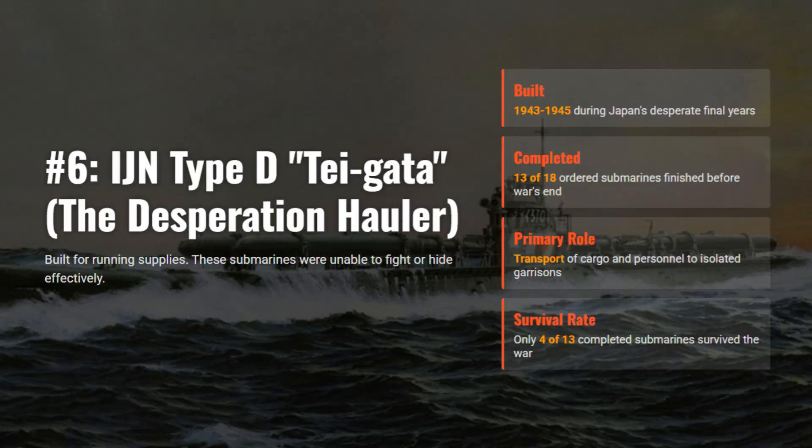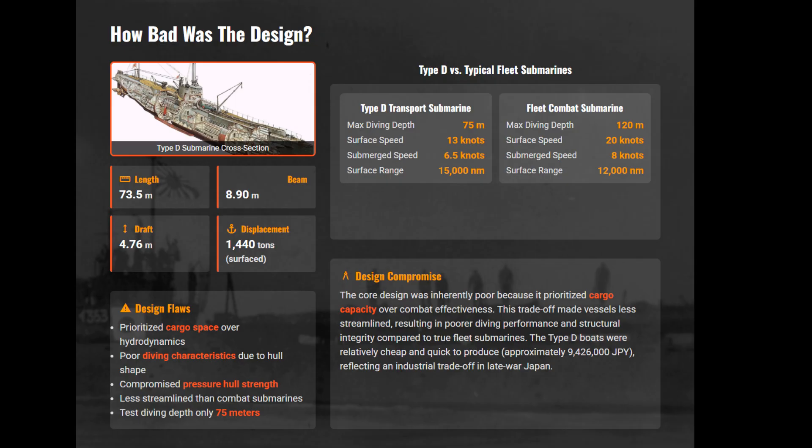At number 6, the Type D submarine is technically the best on our list, but it was still a strategic dead end. It was an industrial admission of defeat, building submarines solely to haul rice and ammo for isolated island garrisons.